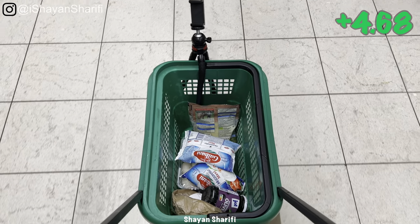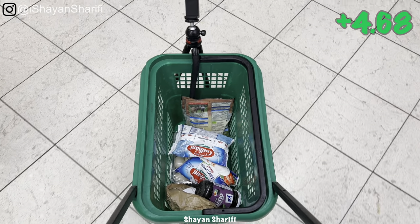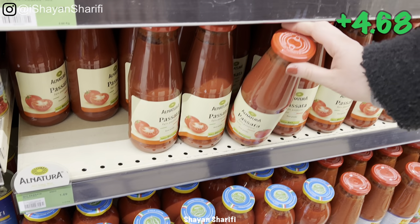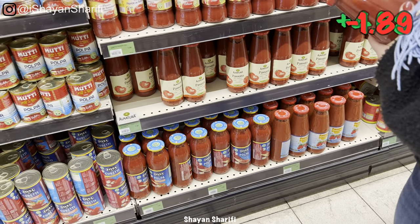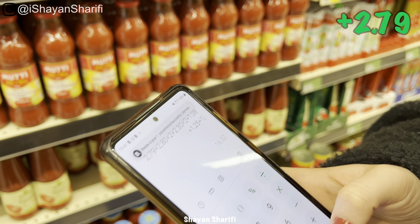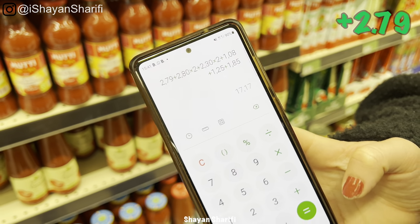So far we've spent 15 euro 32 cents. One glass of tomato paste — 1 euro 89 cents. And so far, 17 euro 17 cents.